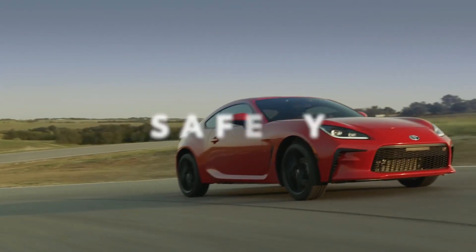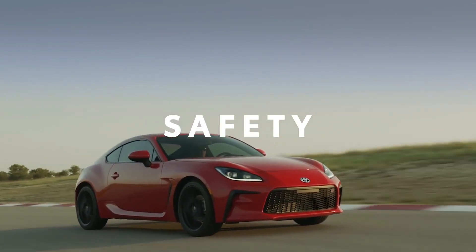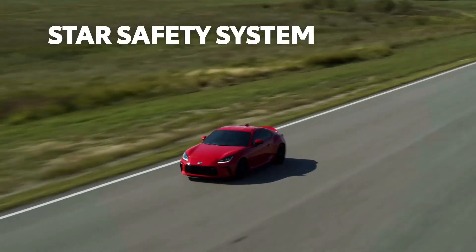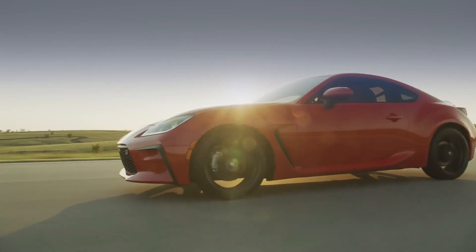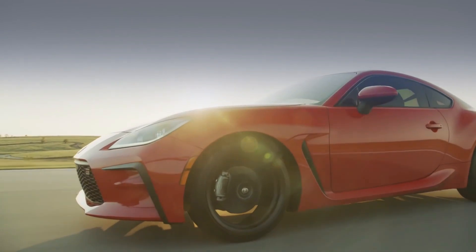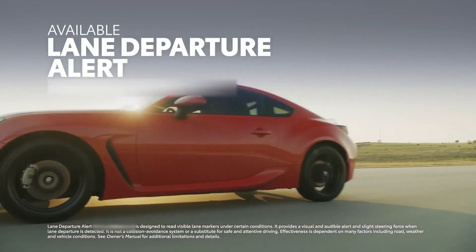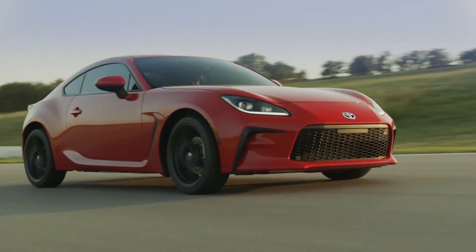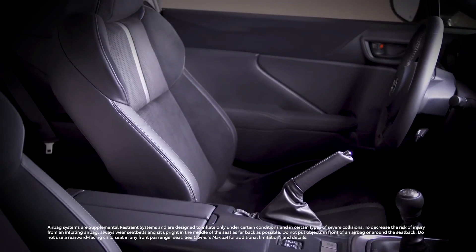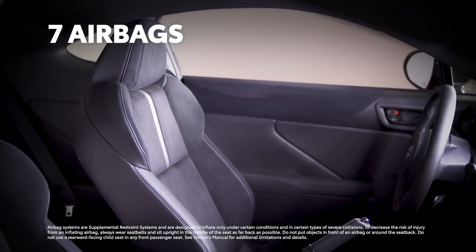For a vehicle geared towards performance driving, safety is critical. Like all modern Toyota vehicles, GR86 includes a star safety system, while automatic transmission models take it a step further with standard active safety systems like pre-collision system, lane departure alert with star safety, automatic high beams, and adaptive cruise control. Even in terms of passive safety, GR86 now features seven airbags, including a driver's knee airbag.